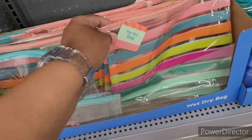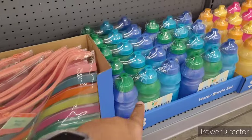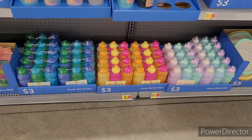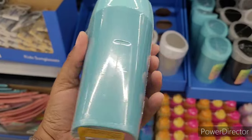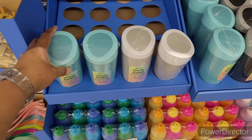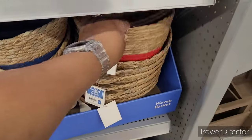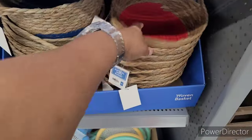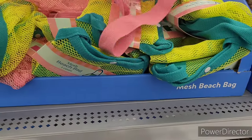Sunny fun — a striped one. A water bottle set for three, they have different ones. There's what looks like a waste basket. Hair accessories for three. They have these woven baskets for five. And then they have the mesh beach bag for five.